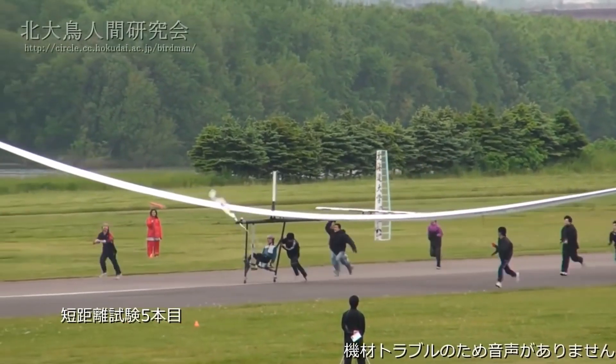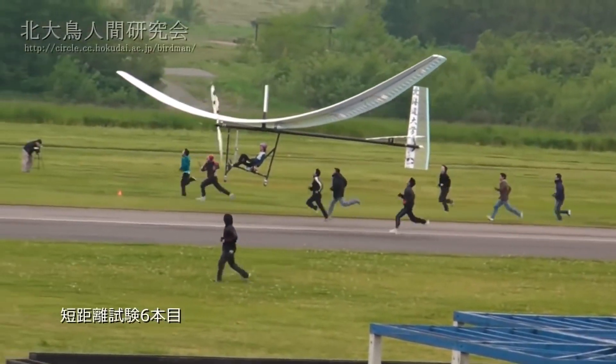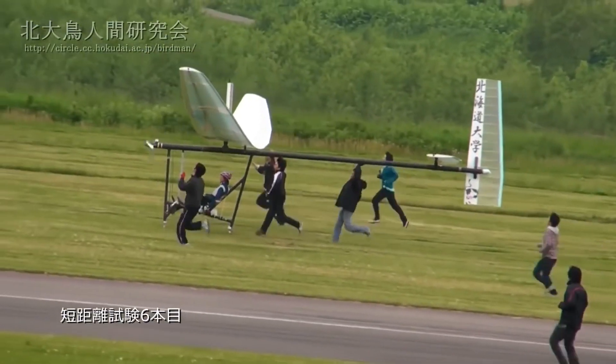However, to get off the ground, the pilots still had to be helped by their fellow test pilots, which shows that the gear ratio is very modest. However, at this altitude, it is safer to fly.